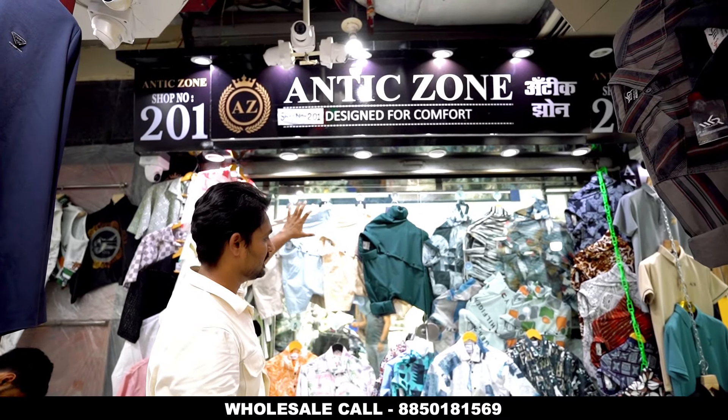Hi everyone, welcome to Alta Flock. Today I am in Vadala Market. Here is Mandani Market. There is a shop called Antique Zone.